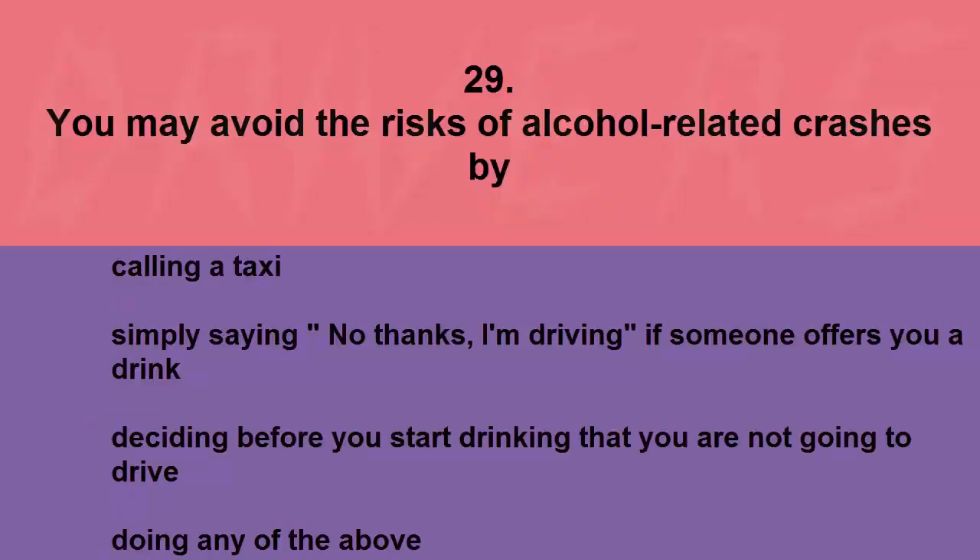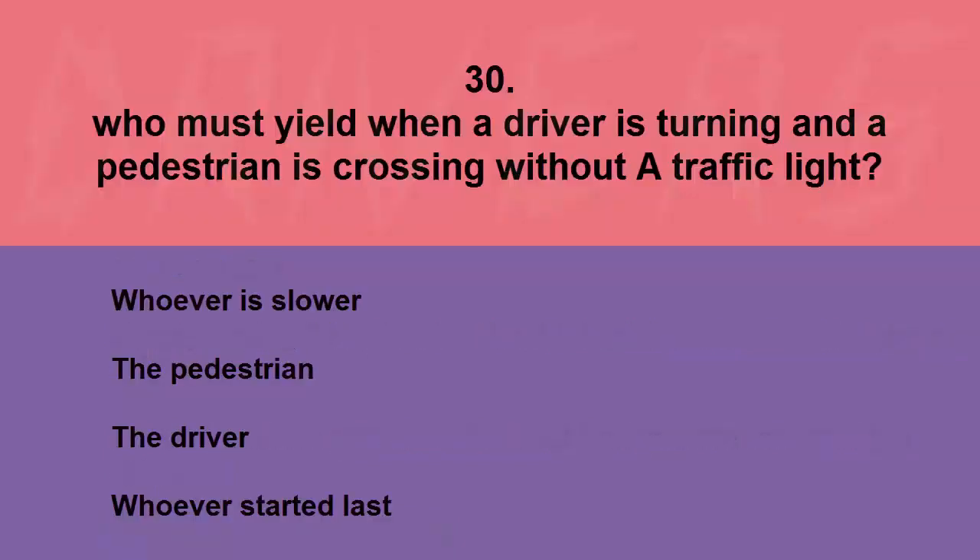You may avoid the risks of alcohol-related crashes by: calling a taxi, simply saying no thanks if someone offers you a drink, deciding before you start drinking that you are not going to drive, or doing any of the above. The correct answer is doing any of the above.